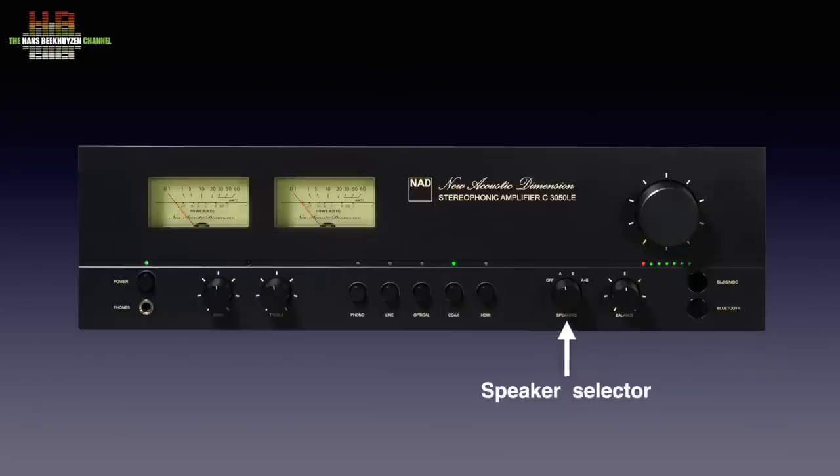A speaker selector lets you choose from speaker A or B, or both, or switch your speakers for headphone use. The balance is set with this knob while the large one obviously sets the volume. When BlueOS streaming is used, the 3050 switches to it automatically, which is indicated by this LED. The same goes for Bluetooth input and the Bluetooth LED. As with other BlueOS-based devices, you can use Bluetooth as an input and at the same time listen over Bluetooth headphones or speakers. APTX HD Bluetooth is supported.